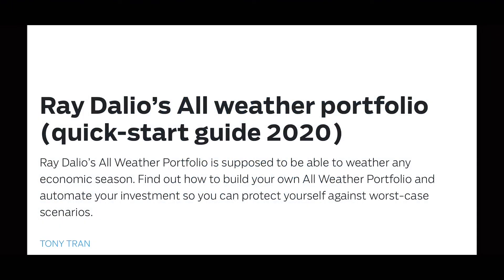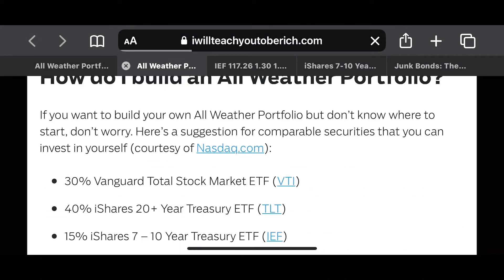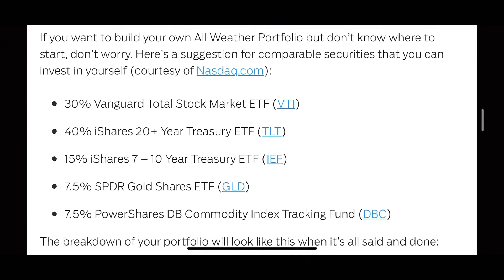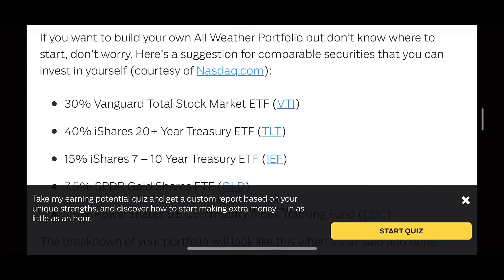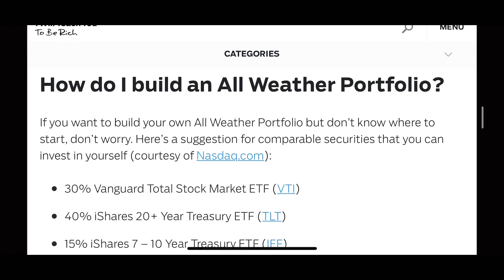Welcome to how to build an all-weather portfolio, part 3. iShares 7 to 10 year bonds, ticker symbol IEF. This is part of the bigger series on Ray Dalio's all-weather portfolio, and we're still on the article from Tony Robbins. We are going to cover this section of the article where it says 'how do I build my all-weather portfolio.'